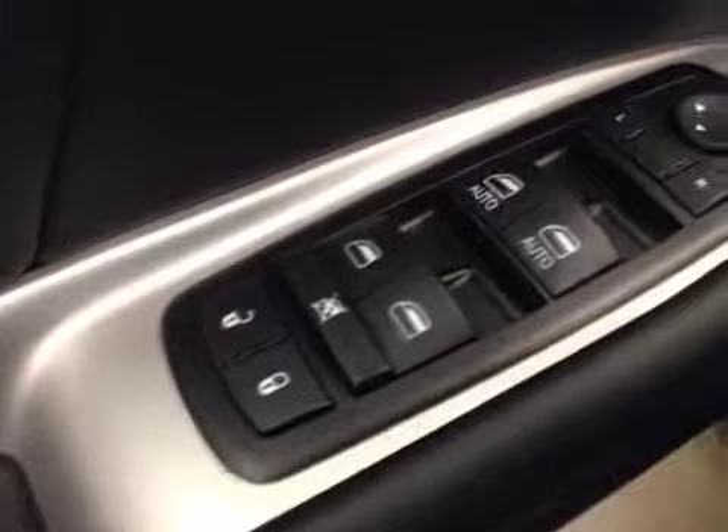Interior options: you have power locks, power windows, power mirrors, power driver's seat with lumbar support, light controls, hands-free communication, cruise control, and a garage door opener.